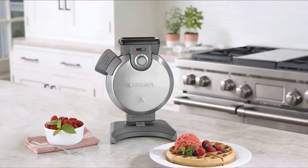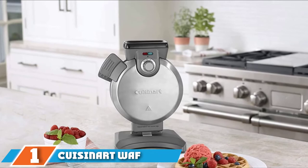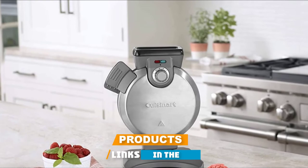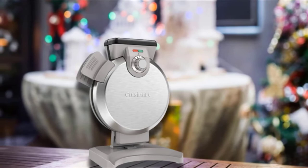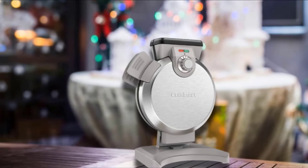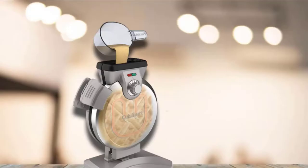At the first position of our list, we have the Cuisinart WAF-O100 Vertical Waffle Maker. Don't be put off by the Cuisinart Vertical Waffle Maker's funky design — in this case, Cuisinart really did reinvent the wheel. This unusual appliance turns out crispy, tender round waffles, eliminates overflow once and for all, and doesn't hog counter space. Not to mention that it's very reasonably priced.